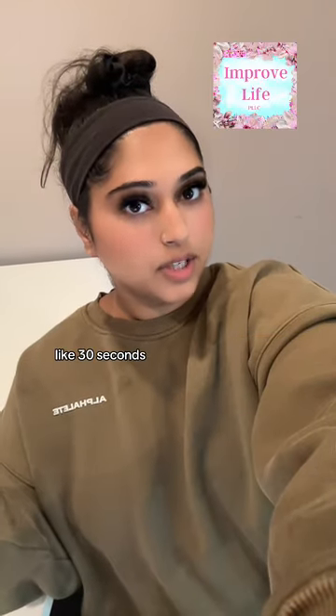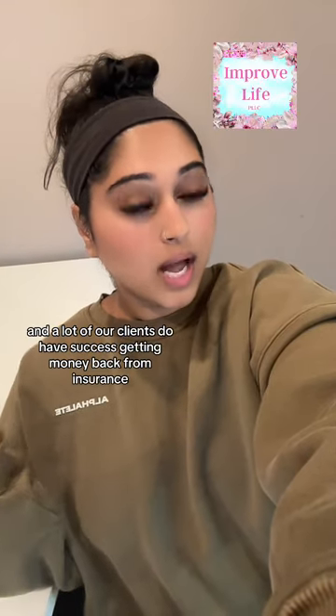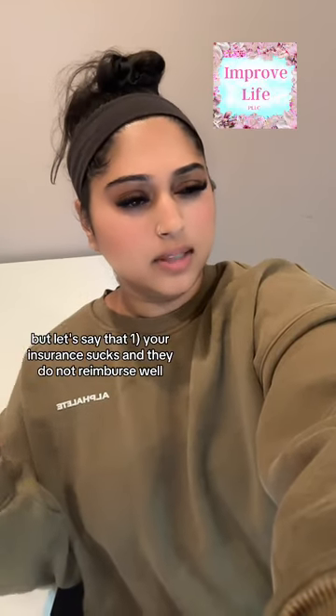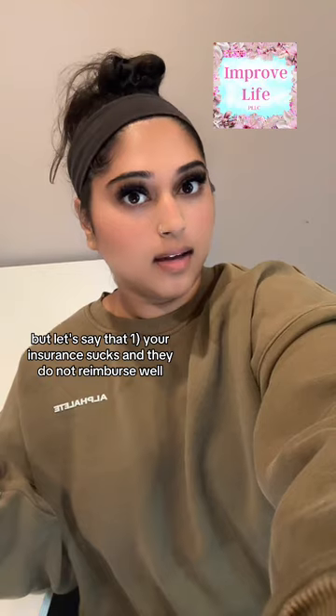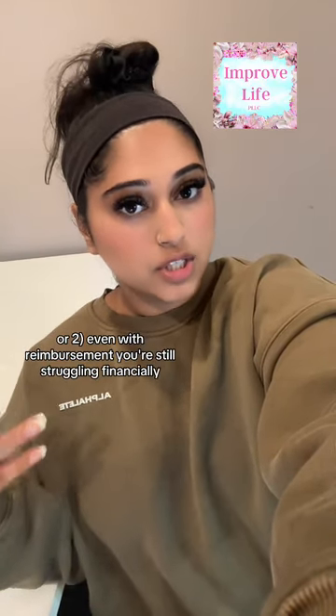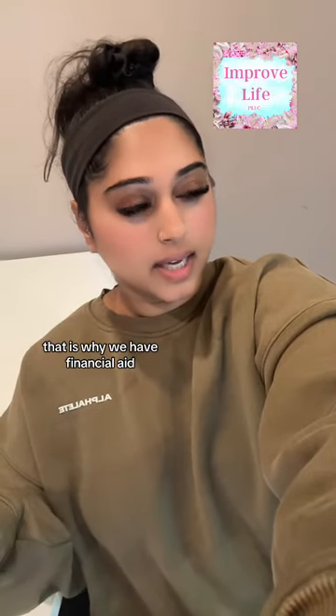It's like 30 seconds and a lot of our clients do have success getting money back from insurance, sometimes 100%. That's my first recommendation, but let's say your insurance doesn't reimburse well, or even with reimbursement you're still struggling financially — that is why we have financial aid.